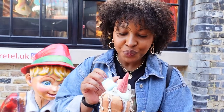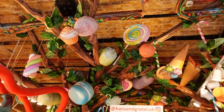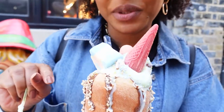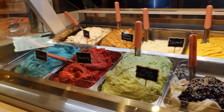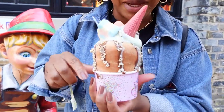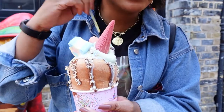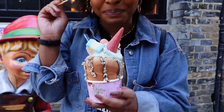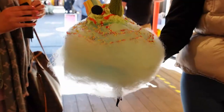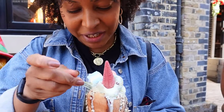We're rounding off everything with dessert from Hansel and Gretel. I'm getting the chimney, which has two scoops of ice cream — I chose coffee and mint chocolate chip — and I told them to put the works on it: marshmallows, sprinkles, biscuit inside, and a cone that makes it look like a unicorn. It's like my childhood heaven in a cup.